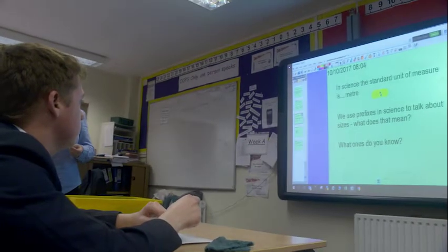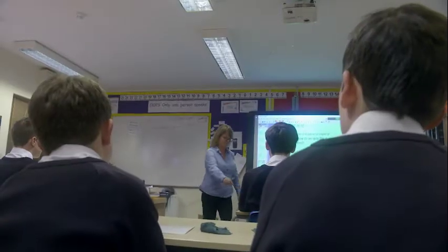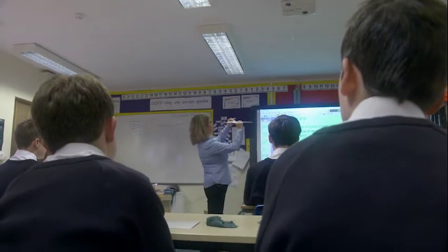For this year 10 group, Sandra takes a multisensory approach, allowing each pupil to build knowledge and therefore confidence in learning in a way that feels right for them.